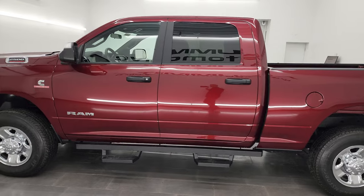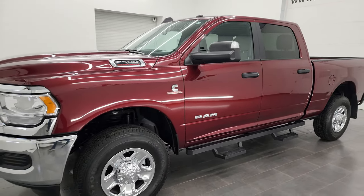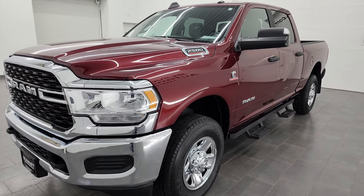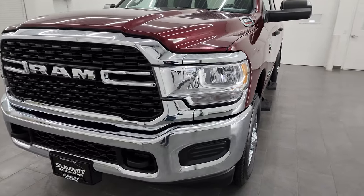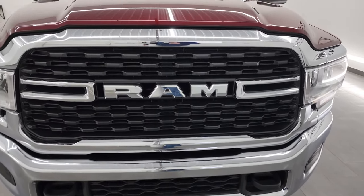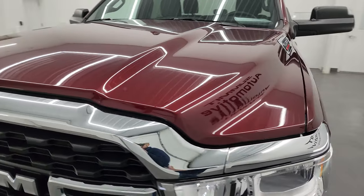This 2022 Ram 2500 has the 6.7 liter Cummins diesel engine, paired up with the 6-speed 68 RFE automatic transmission. This truck has been fully safetied and inspected by our service shop for the state of Wisconsin inspection process. It has a fresh oil and filter change, all the fluids have been checked and topped off, and it is 100% ready to go.